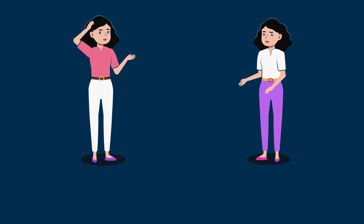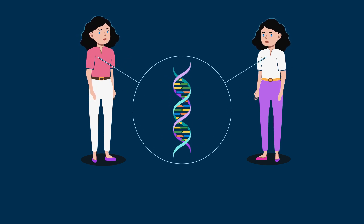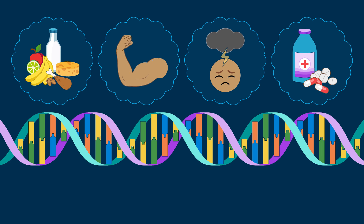Did you know that identical twins share 100% of their DNA? So why do they often look and behave slightly differently from one another? DNA plays an important role in determining your traits, but it's not the only factor determining how they're expressed or appear. Diet, exercise, stress, and medications also play a role.